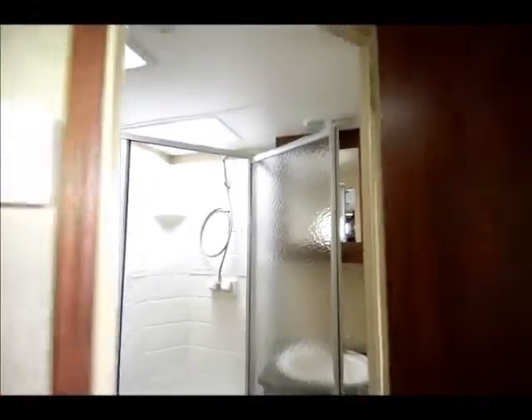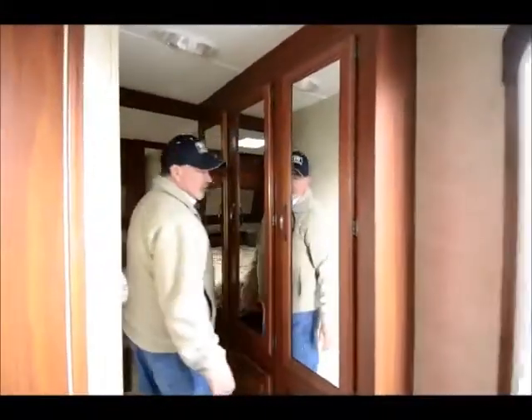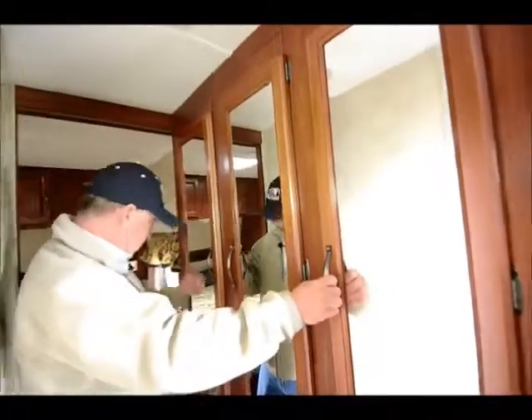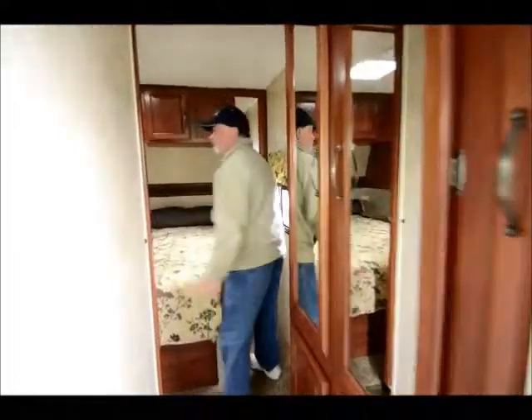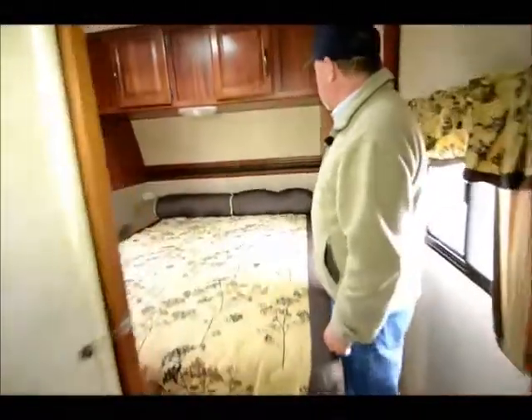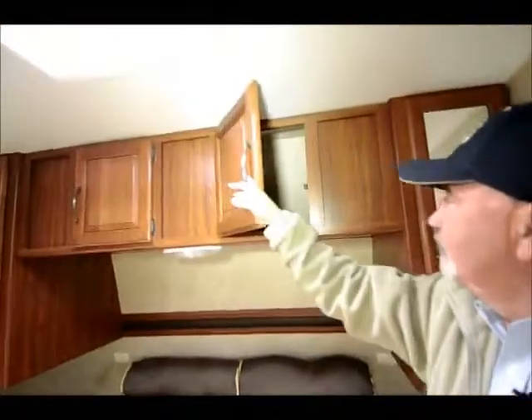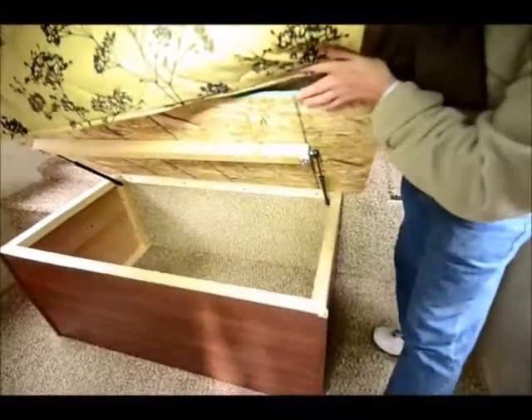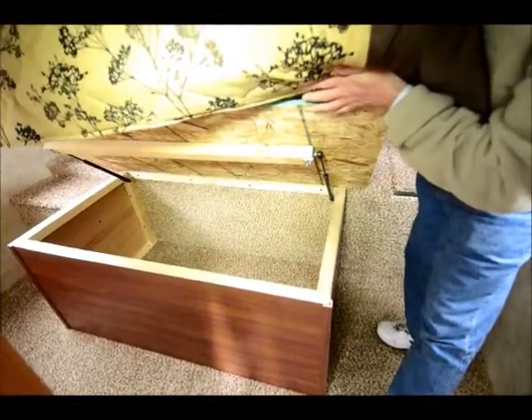There's a nice little corner shower with a skylight above to let in natural light. Moving into the bedroom area, there's quite a bit of storage — storage on each side of the bed for hanging clothes and storage above the bed. It has a queen-size bed with storage underneath; the platform actually lifts up and you've got a nice large storage compartment below.